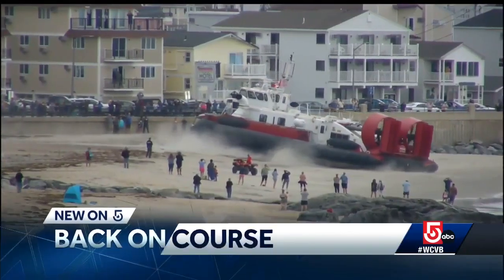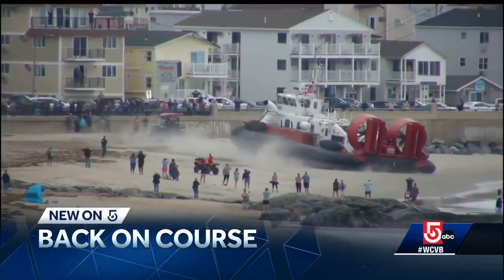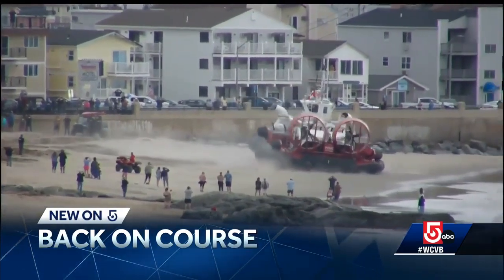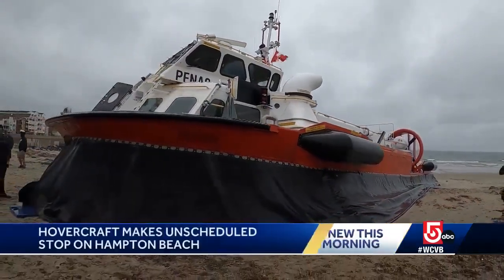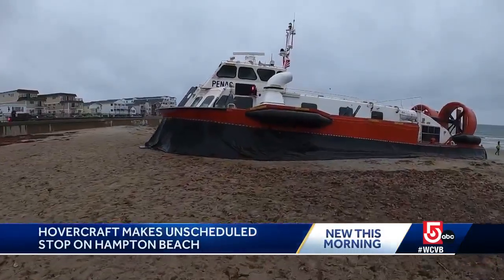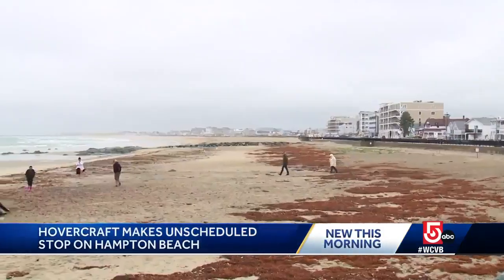A large hovercraft is back out at sea this morning. Take a look at this new video after overnighting on Hampton Beach. The vessel is heading from Nova Scotia to Cape Cod and unexpectedly landed on the shore. The crew of the decommissioned Canadian Coast Guard vessel, which is now privately owned, realized there was a three-inch rip in the vessel's skirt.